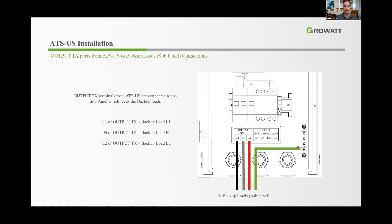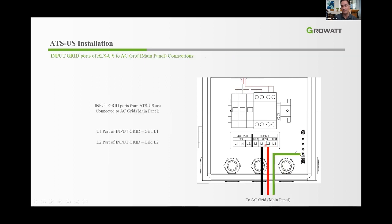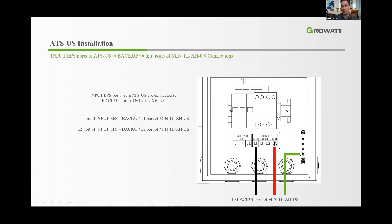For the ATS installation: the output goes to the sub-panel with L1, Neutral, L2, and Ground. On the input side from the grid and from the inverter's EPS backup output, there is no neutral — the input goes through the integrated transformer, which creates a neutral. In grid operation mode, the system feeds from the grid through the transformer out to the sub-panel. When the grid fails, it automatically switches to backup mode through the EPS circuit.